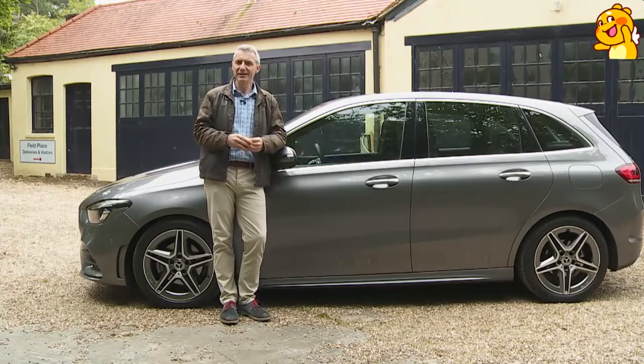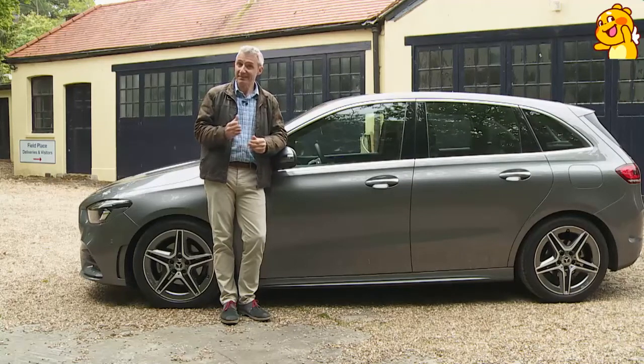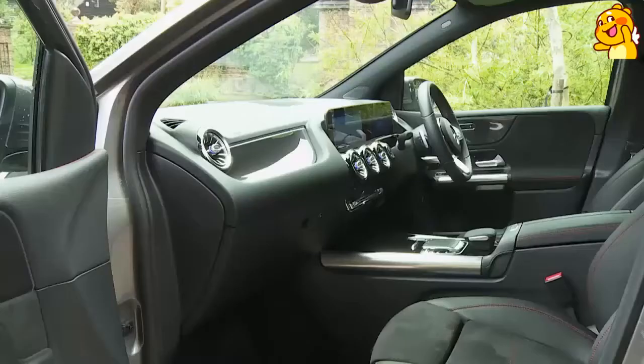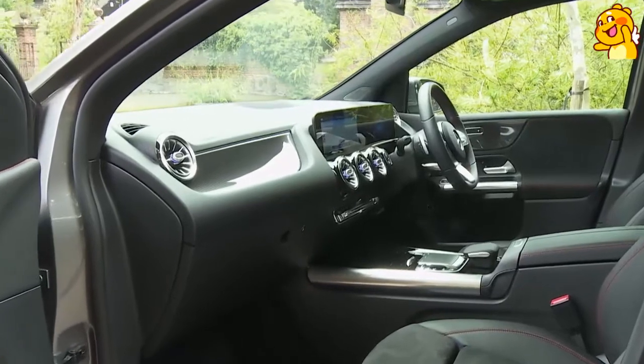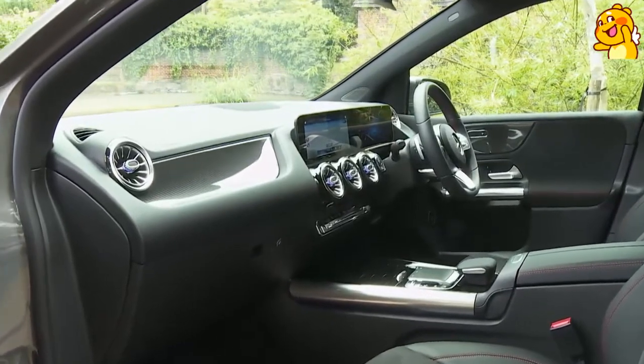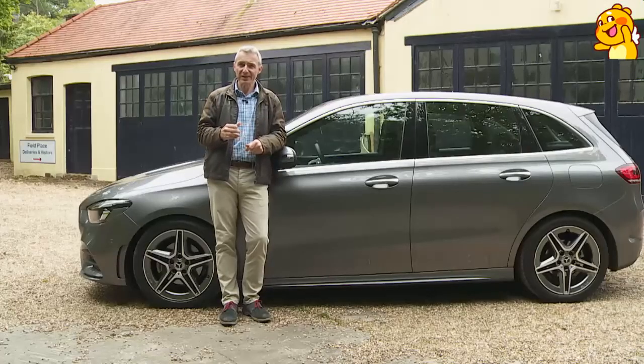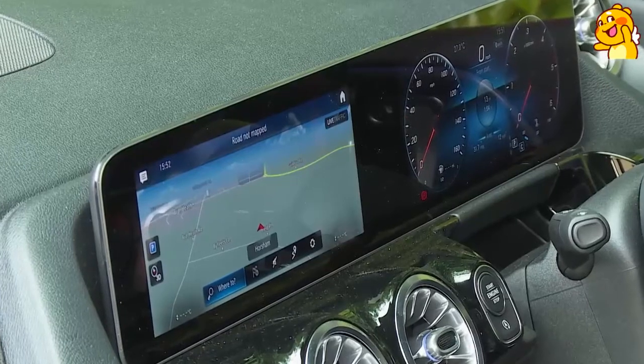Bear in mind that if you go for the more versatile rear seat, you'll have to swap out the versatile 40-20-40 split rear seat back for a less flexible 60-40 split arrangement. If you occasionally carry really long loads, you might also want to consider the optional fold-forward front passenger seat. Refreshingly and surprisingly for a Mercedes, there aren't many options — at least there weren't at the launch of this car. You can pay extra for metallic paint, but beyond that the focus is on a series of optional packs.